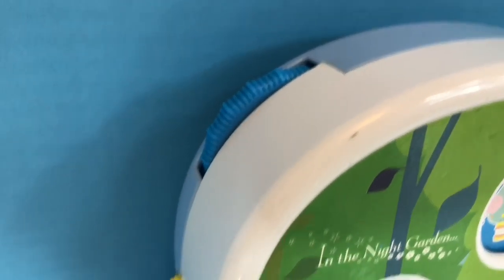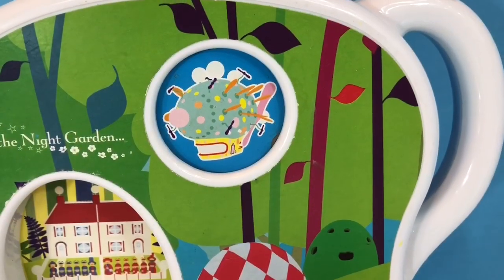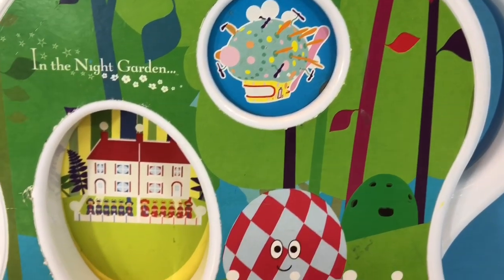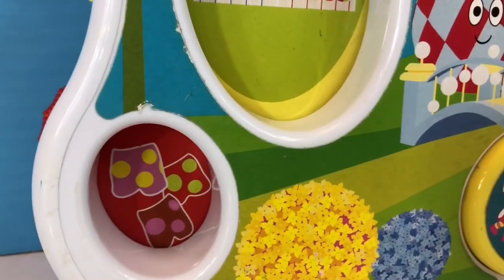We have a blue dial to change the top picture, a yellow dial to change the middle, and a red to change the bottom. Each picture is part of the story that's going to be told when we push the button.